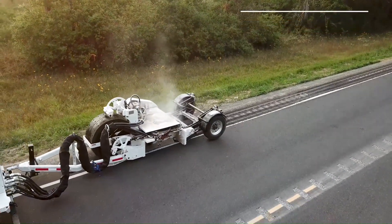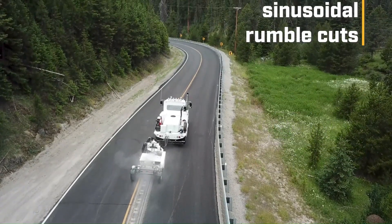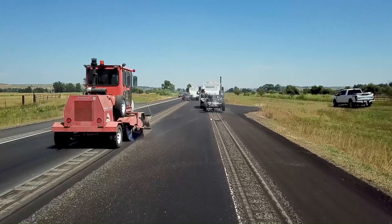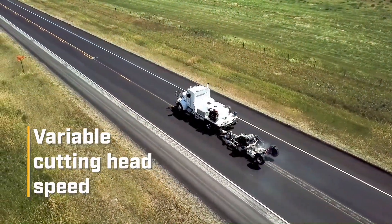By generating a noticeable rumble sensation and a loud noise, rumble strips effectively reduce the likelihood of drifting out of lanes, thereby preventing accidents and improving driver attention on the roadways.